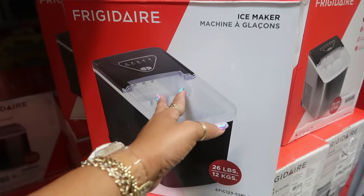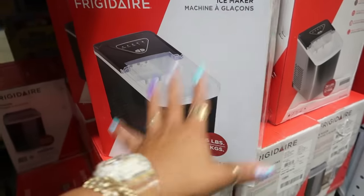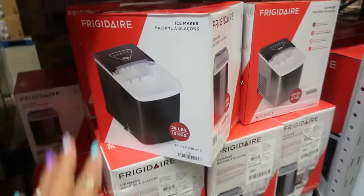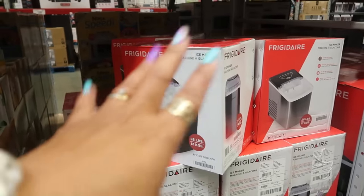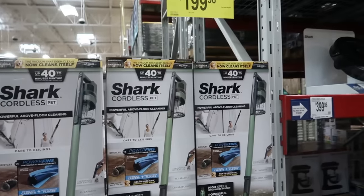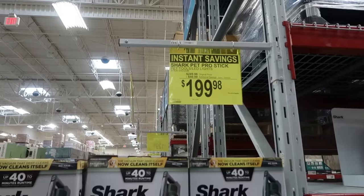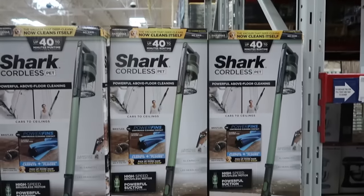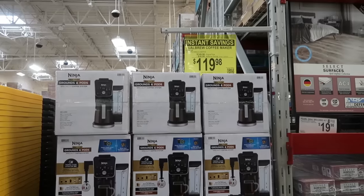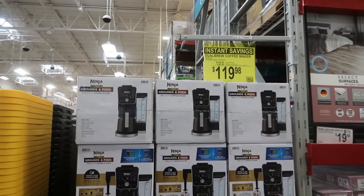They have Frigidaire ice makers for $89.98 — makes 26 pounds of ice. I can't live without my ice maker! I recently got one from HSN and love it, even though my refrigerator makes ice too. The Shark Pet Pro stick vacuum has been marked down to $199 from $250, and the Ninja coffee maker with grounds and pods is $120, marked down from $150.